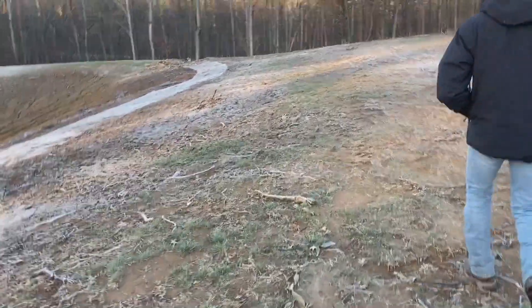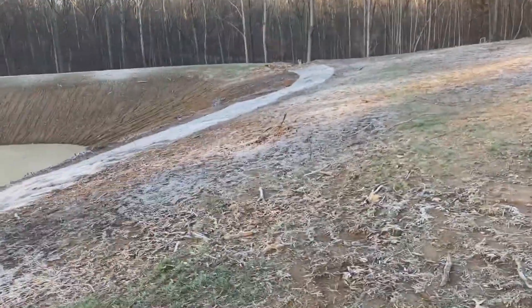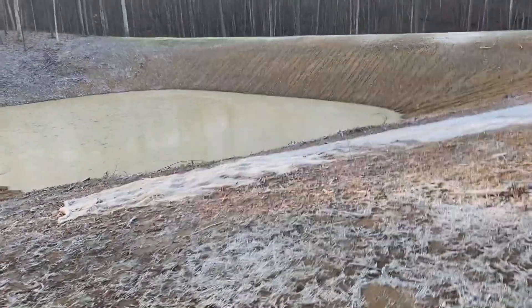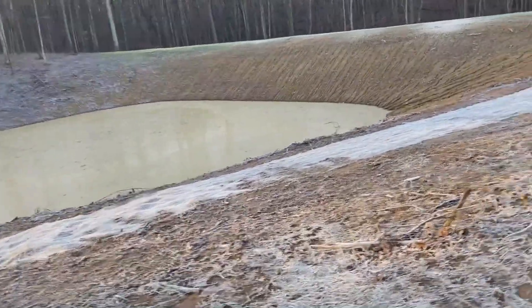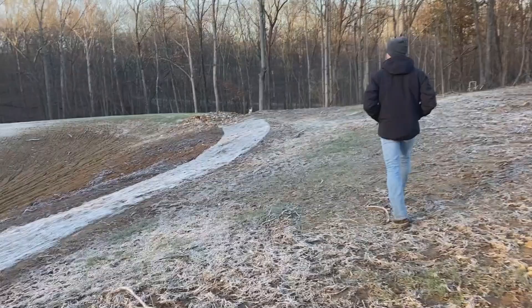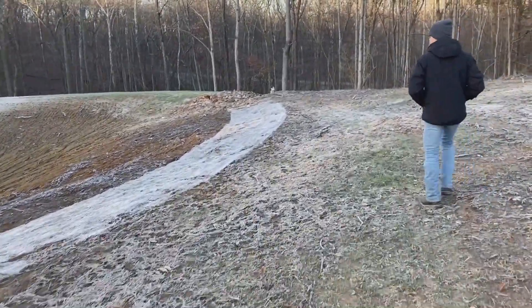We're hiking out here across the pond area. The pond, or what we have of it so far, is somewhat iced over this morning. Things are getting pretty chilly out here — we're getting into the low 20s at night most nights, and we're getting very little sun these days.